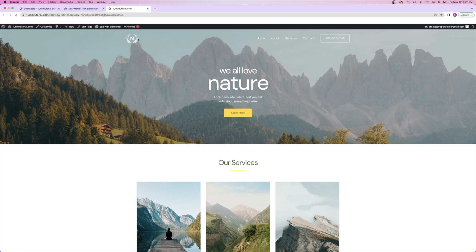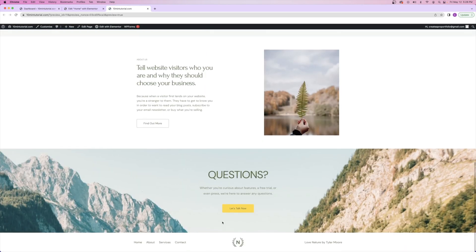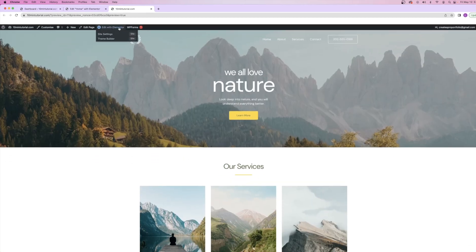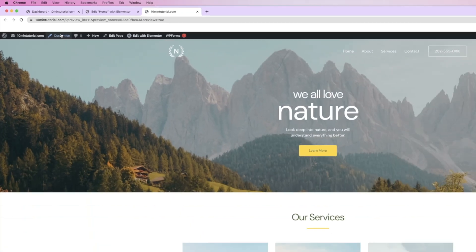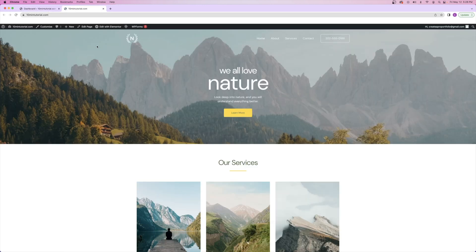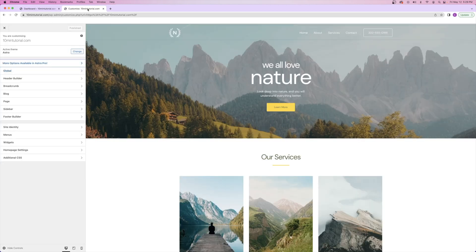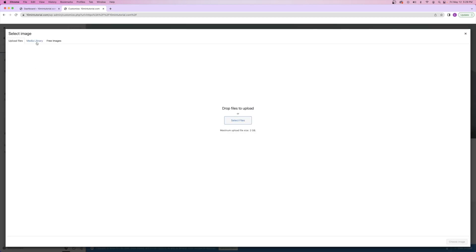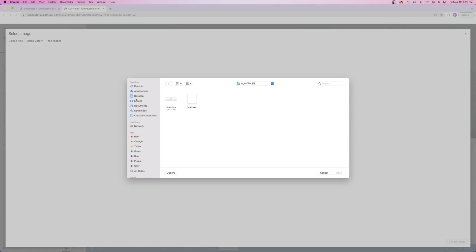Now let's talk about changing your logo and your menu up on top, as well as the footer down below. It's really easy. When you're previewing your website, instead of clicking on edit with Elementor, click on customize. If you're on your WordPress dashboard, open up your website on a new tab and click on customize. Anytime you want to edit anything inside of the customizer, hover your mouse over it and click on the blue pencil icon — it'll take you straight to the setting you want to change. We're trying to change the logo, so all I have to do is click on change image and upload files from my computer.